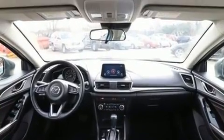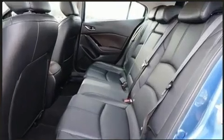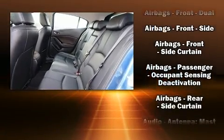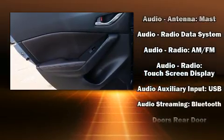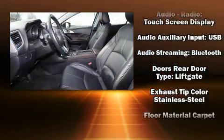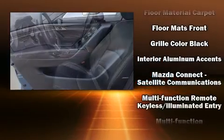Mazda also prioritized safety and security with features such as head curtain airbags, front and side impact airbags, traction control, brake assist, a panic alarm, an emergency communication system, and four-wheel disc brakes with ABS.